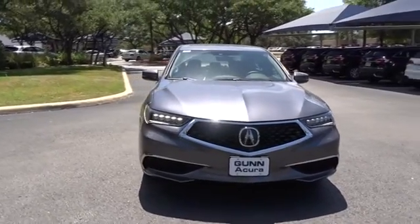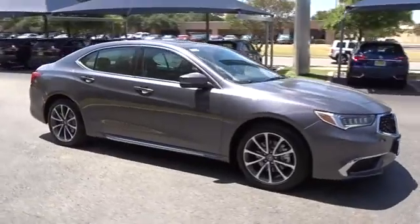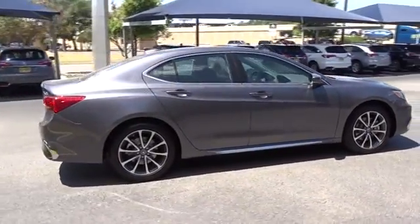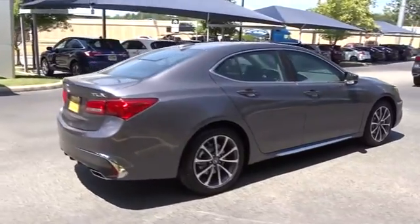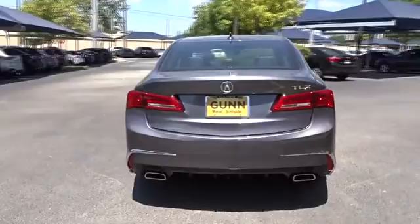The 2018 Acura TLX. The Acura TLX impresses drivers with its nimble handling, great fuel economy, and long list of high-tech features. It comes with an extremely quiet interior, spacious front seats, and smooth ride quality.